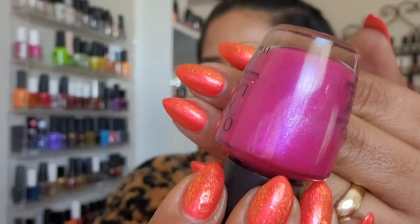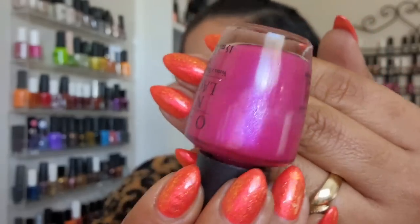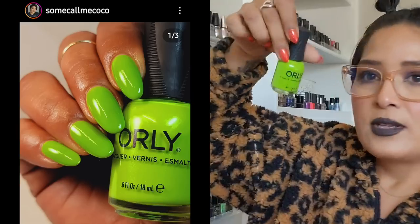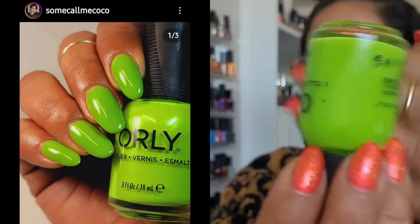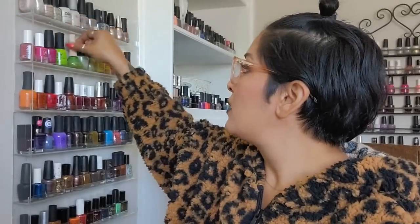This is more of a pinky-purple. 'Flashbulb Fuchsia' stayed on my toes for an entire summer — this was pre-hoarding polishes for me. Then I have one from Orly, and then this super bright neon green, 'Neon Paradise' from Orly, which I plan to wear during October.